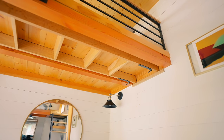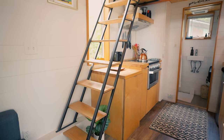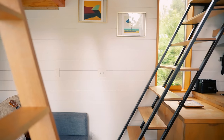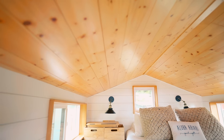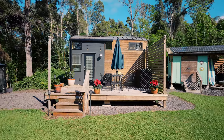My favorite features of this tiny house are the hidden ladder underneath the loft and the fact that it has two lofts. I love the shiplap on the walls, and even in the bathroom I love the wood on the ceilings. The design in here is really beautiful. If you ever want to come to Hawaii Island, I would suggest staying in this spot if you want to check out a really cool tiny house in Kona.